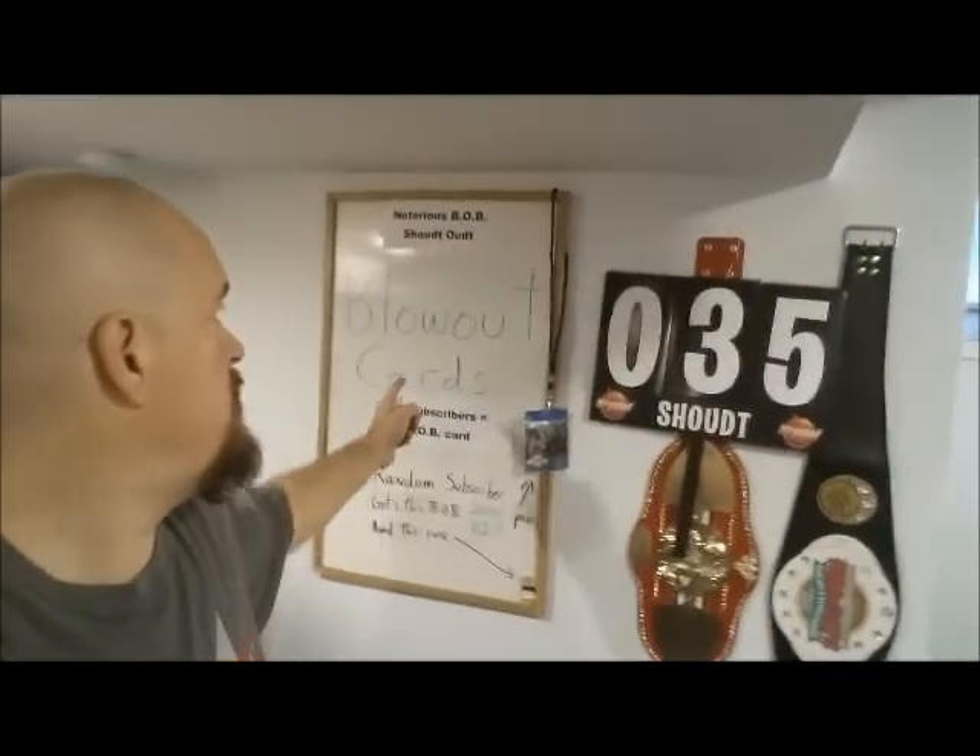Here we are back to day 35. This is a compilation video of days 34 and 35. I've been doing a lot of float work — I showed some float images of what it takes to build a float, at least for me. Still sponsored by Blowout Cards — thank you very much. Friends of mine and good guys. If you need sports cards, that's a great place to go. They're a big distributor with great prices.